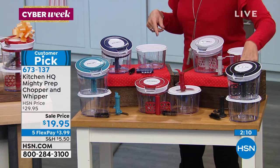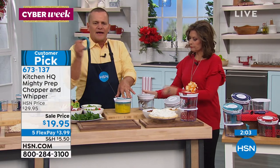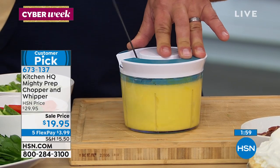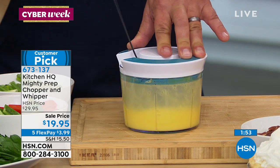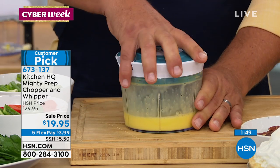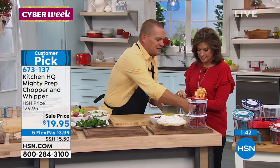The whipping blade is included — if you want to make omelets in the morning, put four eggs in for a four-egg omelet and it aerates the eggs so you'll have the lightest, fluffiest omelets. You can do cookie batters, cake batters, brownie batters in here — it whips. And you can make your own homemade whipped cream in this, quick and easy.